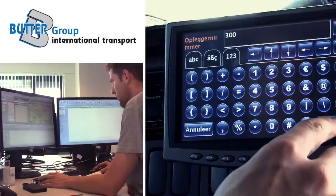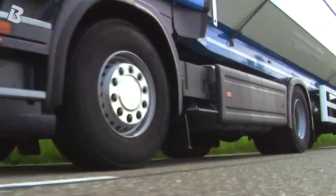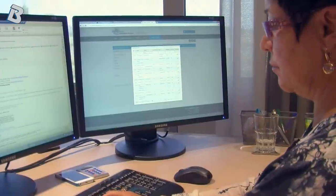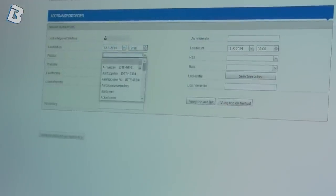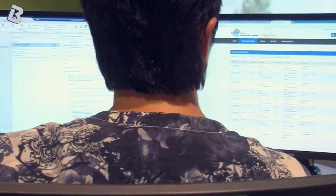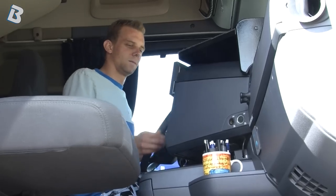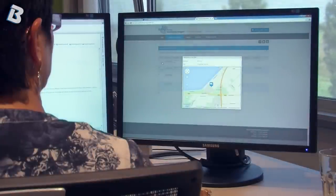For an efficient transport process, the Butter Group uses a sophisticated transport management system. Extranet integrates all important processes and data, such as planning of transports and drivers, communication with customers, direct data transfer with onboard computers in our trucks, and up-to-date information about transport orders.